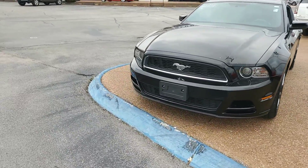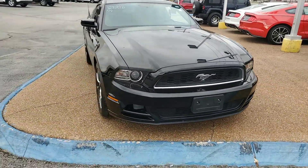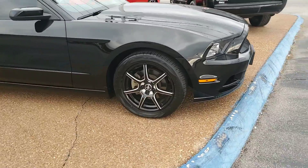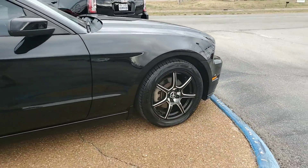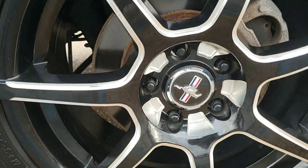As you can see, it's a beautiful black color with your chrome running pony grille right there. You do have your LED running lights. It does have a nice pair of aftermarket wheels and tires on it — you're rolling on some Toyo tires on it. It does still have that Ford Mustang center cap.